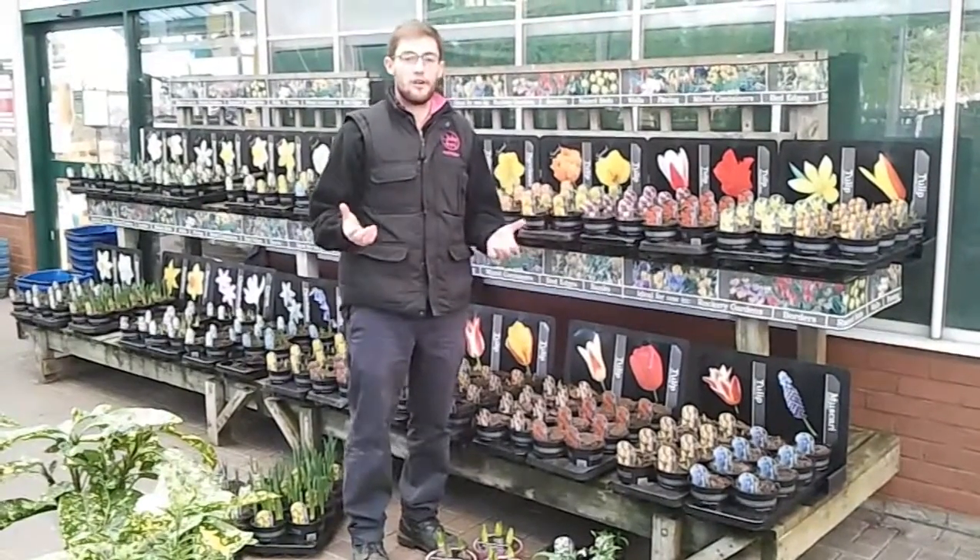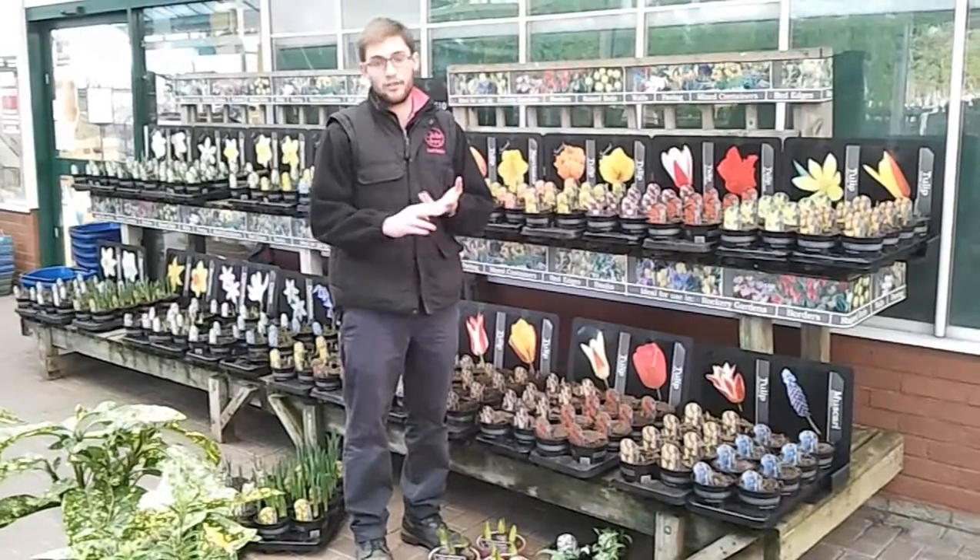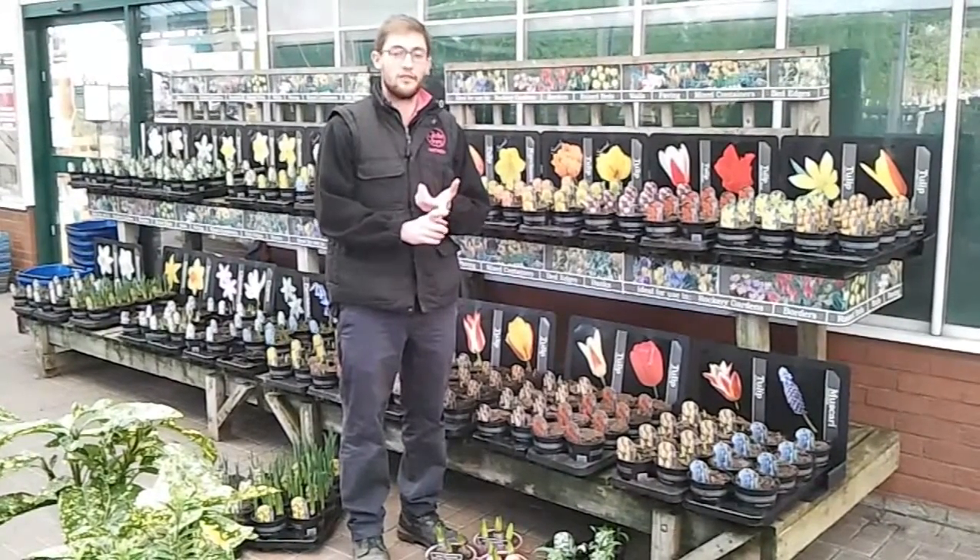Loads of different varieties — lots of tulips, lots of daffodils, and crocus, and a few other bits as well.